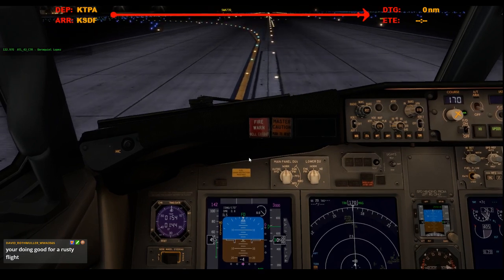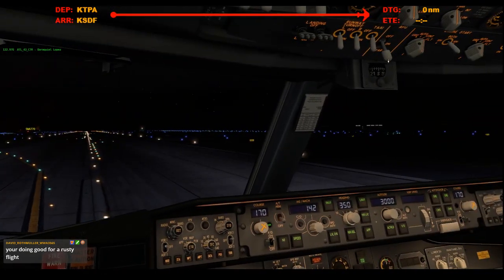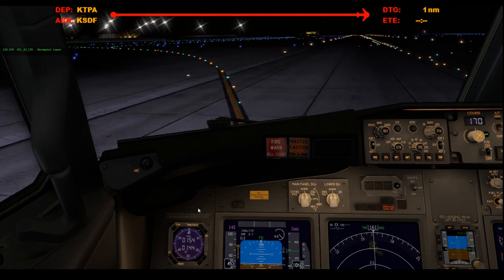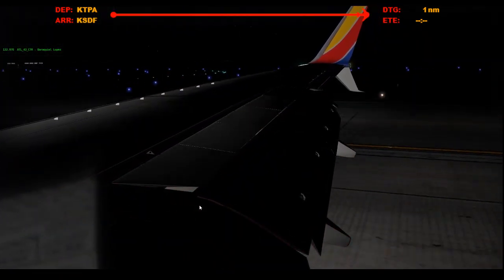Let's keep it slowing down. We'll take the next left. Landing lights can come up. Fire up the APU. Auto brakes off. Stop the clock. Speed brakes stowed. And flaps up.